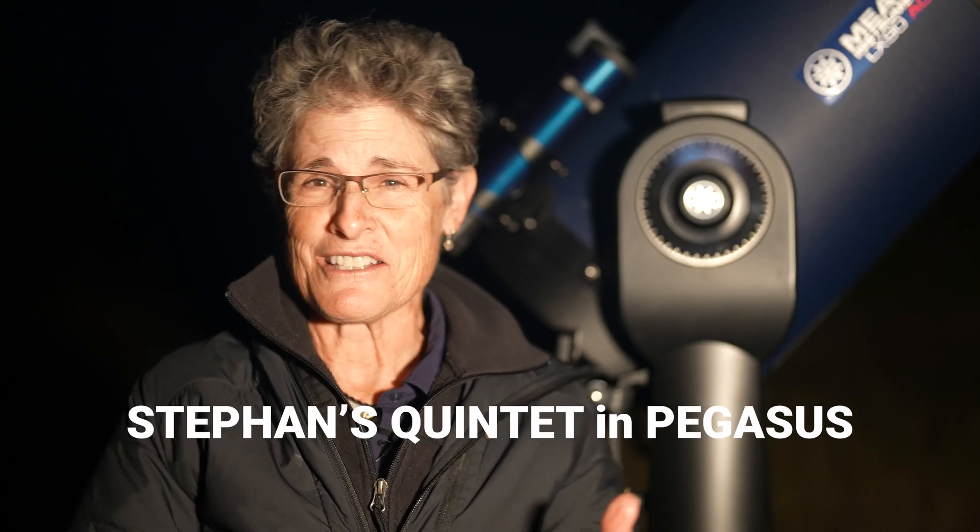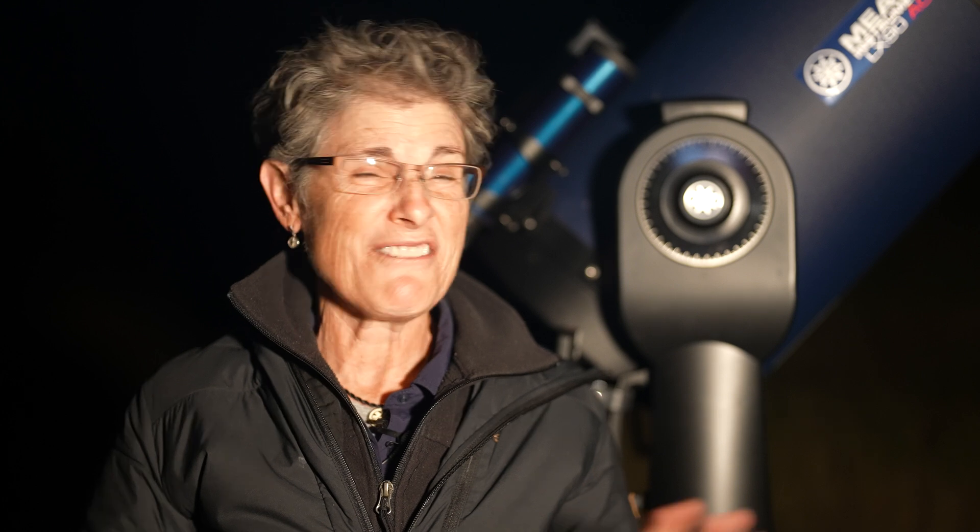Hello and welcome to the program, Sula's Big Adventures with me, Sula. Tonight we're going to try to look at Stefan's Quintet, a group of galaxies in Pegasus, one of the most studied galaxy groups ever.